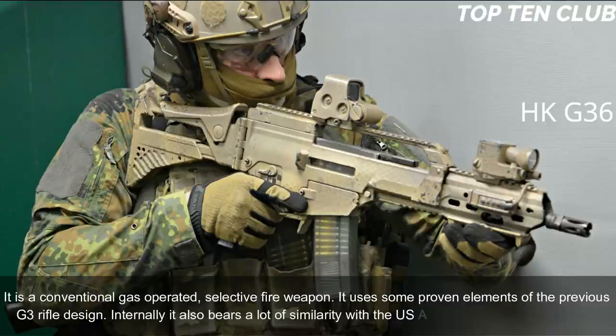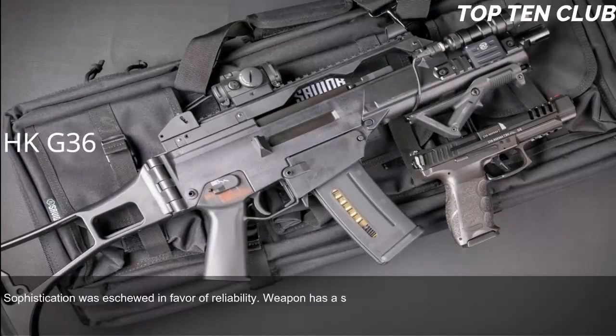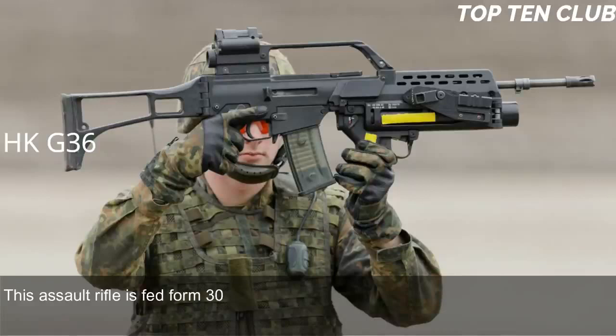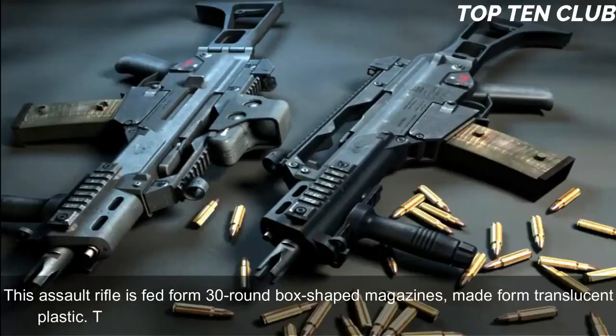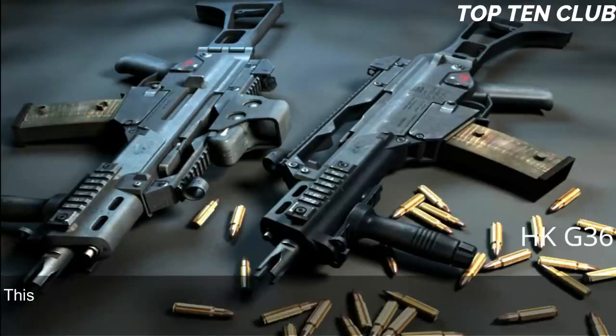Sophistication was eschewed in favour of reliability; the weapon has a simple layout. During trials, a prototype of the HK G36 was rated higher than the Austrian Steyr AUG. This assault rifle is manufactured using the most modern technologies. It is fed from 30-round box-shaped magazines made from translucent plastic. Two or three magazines can be clipped together for rapid reloading, and it is also compatible with 100-round dual-drum magazines.